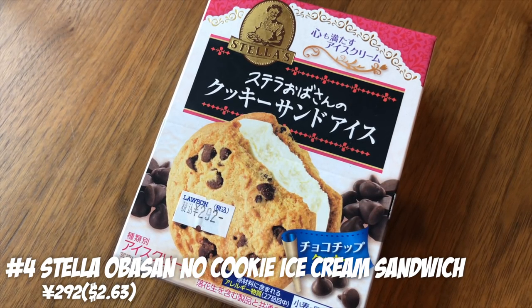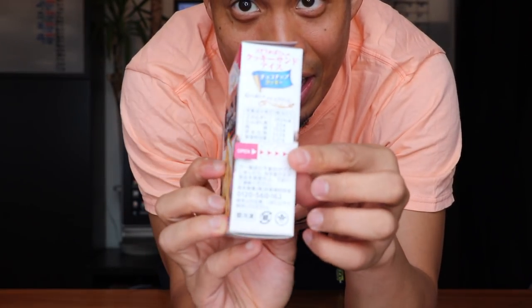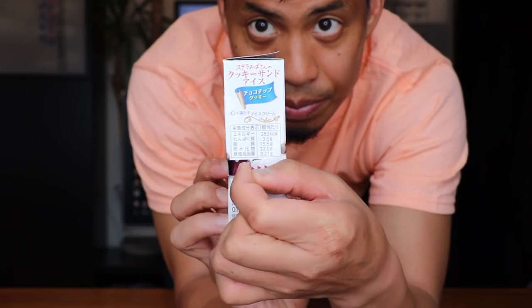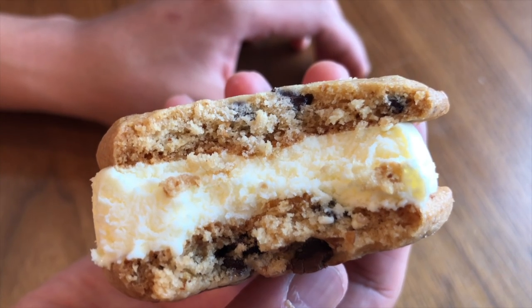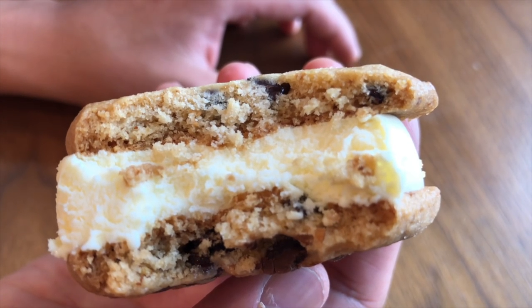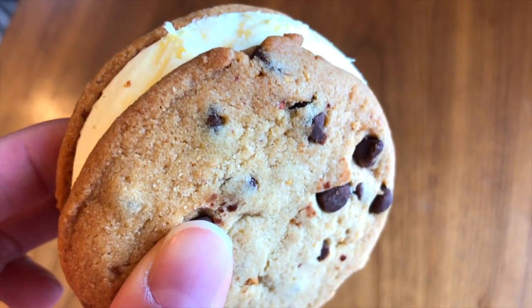Number 4: Stella Obasan Cookie Ice Cream Sandwich. Stella Obasan is a famous cookie brand in Japan, and they've collaborated to make an ice cream cookie. It has a clever side-opening design. When you take a bite, the cookie is soft, the chocolate chips are still a little frozen giving a nice crunch, and the vanilla is not too sweet while the cookie itself is pretty sweet — they balance out into an awesome taste. Grandma is still wrecking it in the dough with this one!